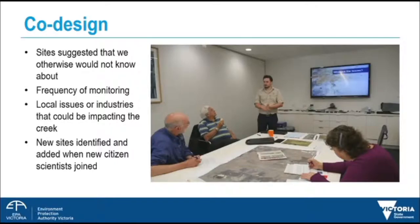By co-design we mean collaboratively designing a project with EPA scientists and community members. Some of our citizen scientists in the project have lived in the region for 60 years. They have worked in the energy and mining industries prominent in the valley. Their knowledge of the region contributed to well-selected sites that otherwise would not have been identified by EPA. Sites selected for the program were influenced by the interest of citizen scientists and their knowledge of the industrial history of the region. Using this knowledge, EPA freshwater scientists were able to suggest appropriate sampling methods for the creek.